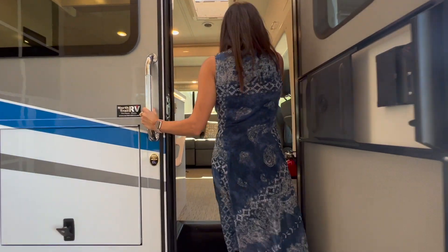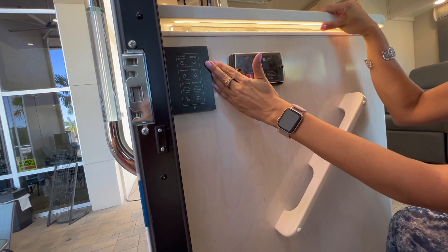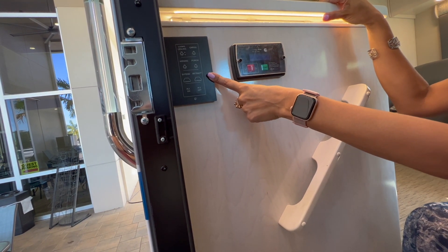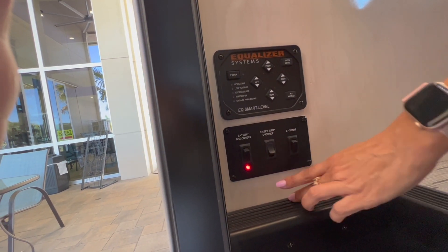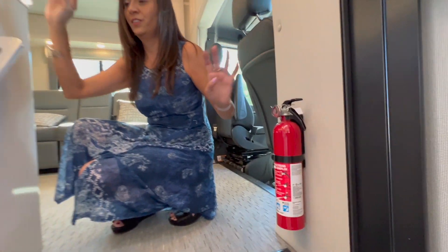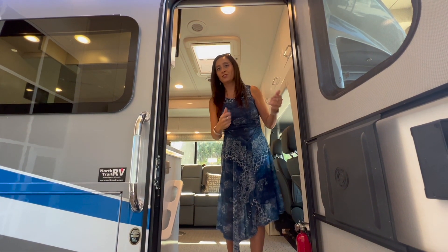There's a nice screen door. Upon entering, there are light switches for your living room ceiling, your cargo light area, controls for your awning and porch lights, and it also extends and retracts your awning. There's a controller for the generator, a controller for the leveling system, and a switch for the battery disconnect, your entry step, override switch, and an e-start switch. There's a fire extinguisher on this side, a nice grab handle right here, and a pull-down privacy shade for when you have that screen door open.